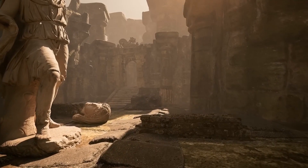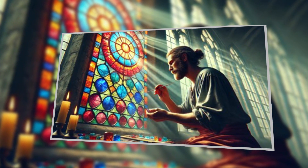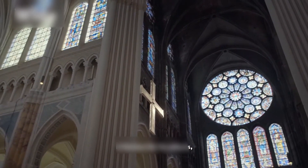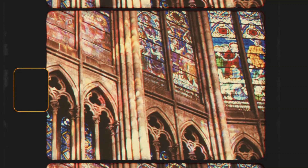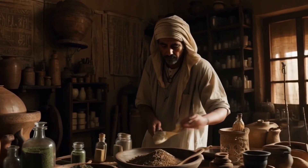Fast forward a few centuries to medieval Europe, where stained glass windows weren't just decorative — they were nanotechnology masterpieces. The vibrant colors in these windows were created by embedding gold and silver nanoparticles into the glass, producing stunning visual effects when light passed through them. These windows didn't just tell biblical stories; they turned cathedrals into immersive experiences, all thanks to a little bit of nanomagic. The exact process for creating some of these stained glass colors has been lost to history — that's still a mystery hidden in the annals of time.